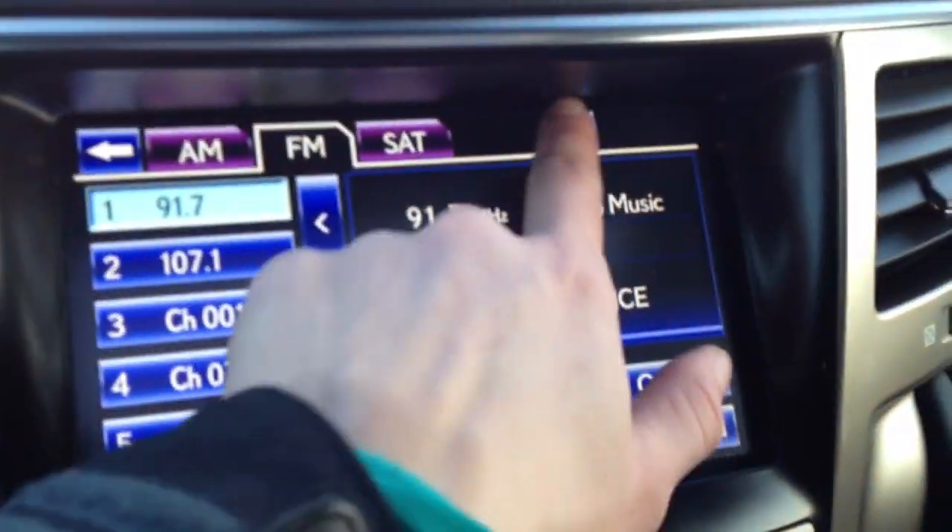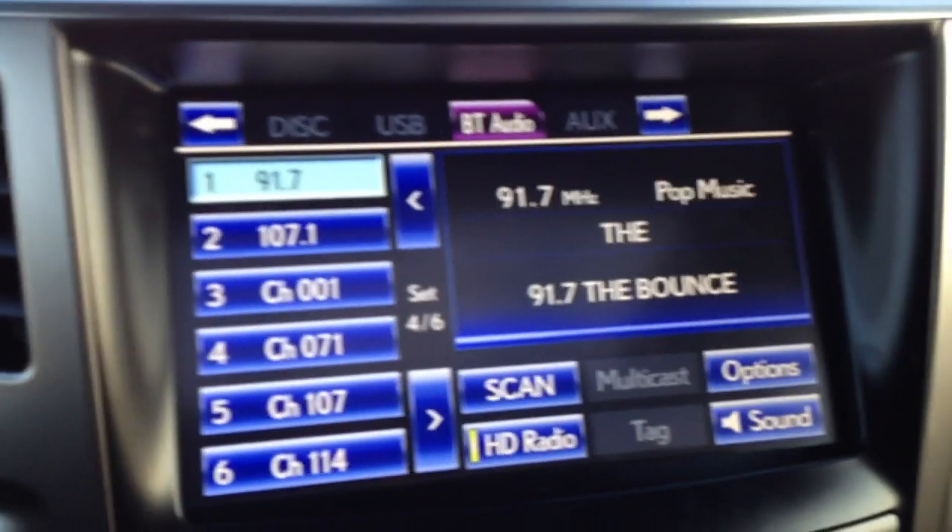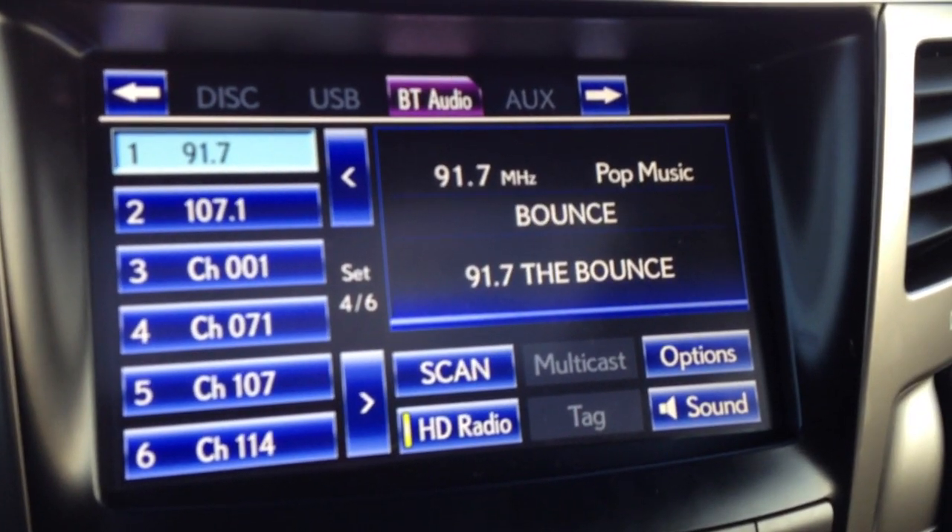For audio you have AM, FM, satellite, HD radio, DVD, USB auxiliary, and a portable audio player.